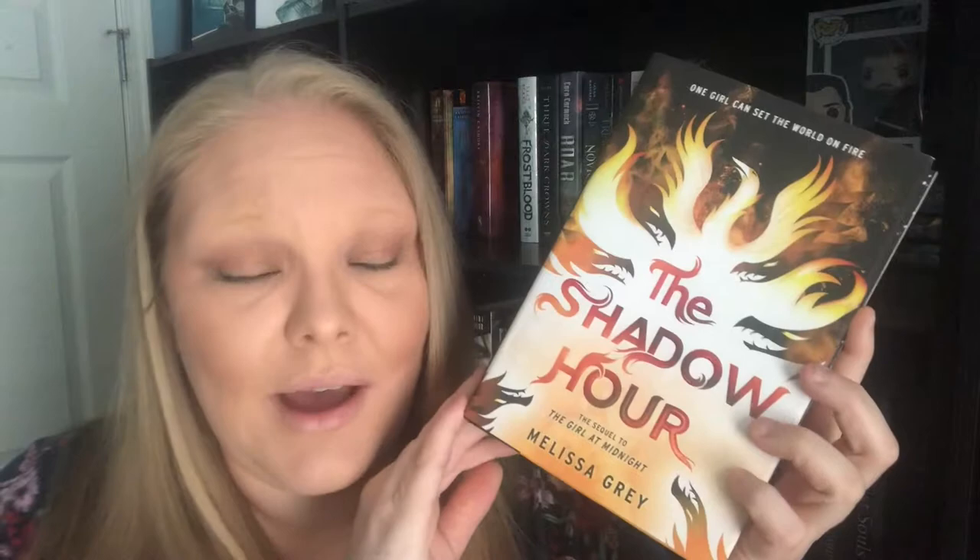We have Graceling, Bitterblue, and Fire, all by Kristin Cashore. The Girl at Midnight and The Shadow Hour, both by Melissa Grey. Frostblood by Elly Blake. Three Dark Crowns by Kendare Blake. Roar by Cora Carmack. The Novice by Taran Matharu. And Trial by Fire by Josephine Angelini.